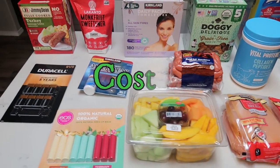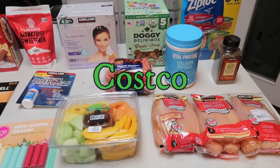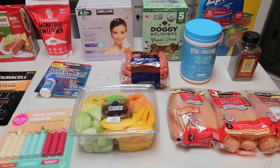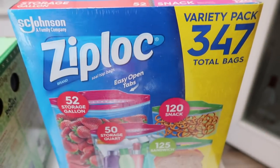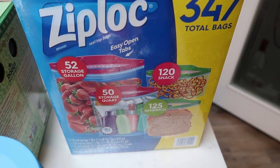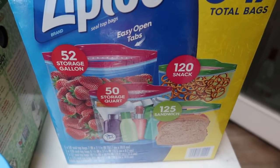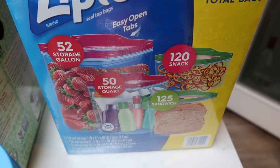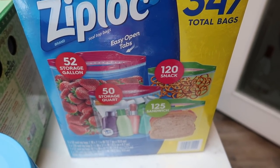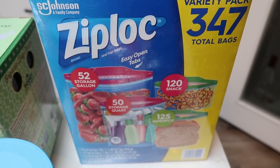Here's my haul from Costco. The only thing you're not seeing is a case of beer for my husband. I go to Costco once a month usually and kind of stock up. First, I grabbed the variety pack of Ziplocs. I find that this works best for me rather than buying seven or eight boxes separately. If you buy the variety pack, you get a large box of gallon, quart, snack, and sandwich bags — really good deal, about $14, not on coupon. Sometimes you can find this on coupon for an even better deal.